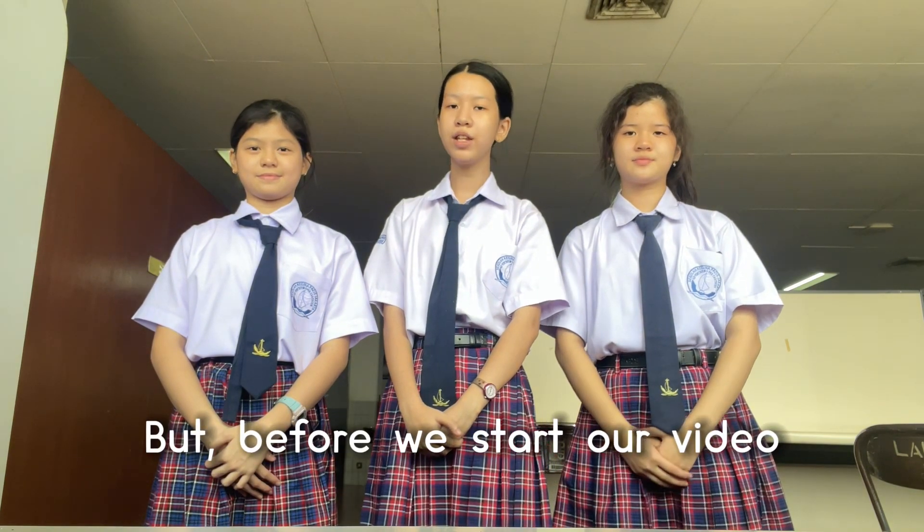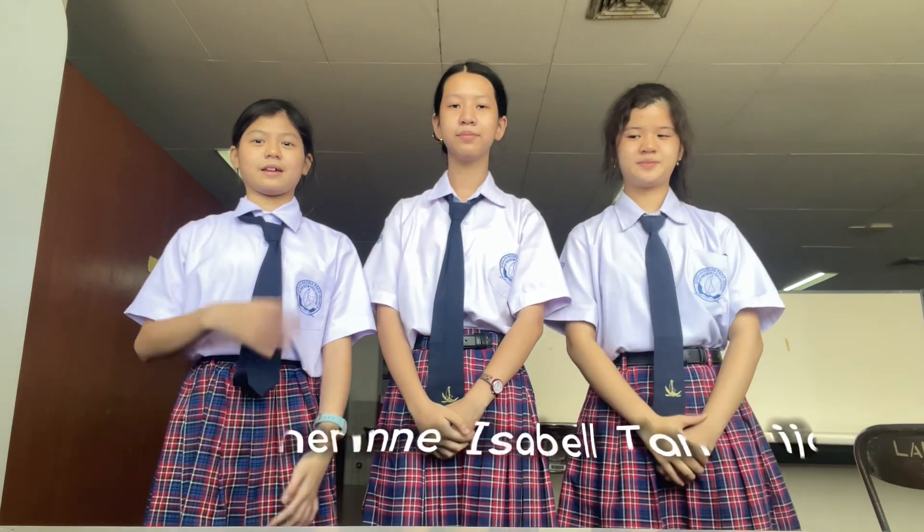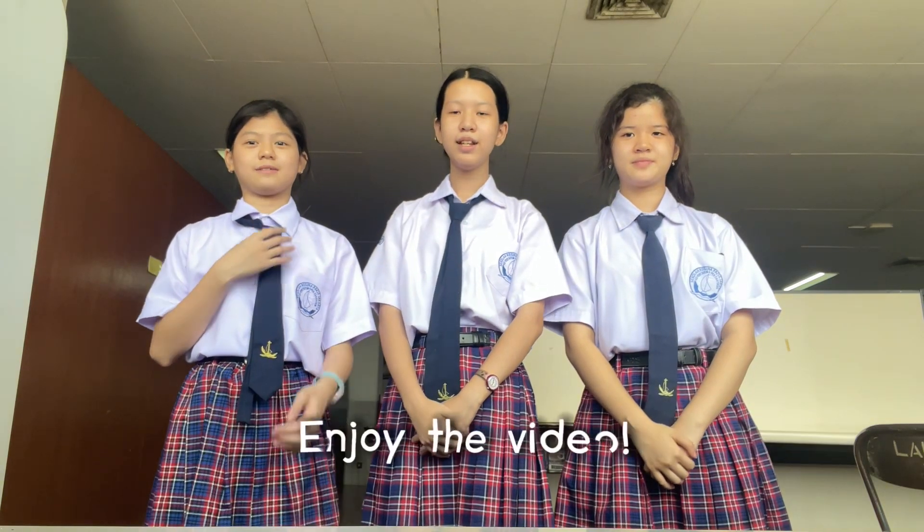But before we start our video, let us introduce ourselves. My name is Shirley Akila. My name is Asasa Peri Chanda. And I'm Chanit Isabel Panu Wijaya. Enjoy the video.